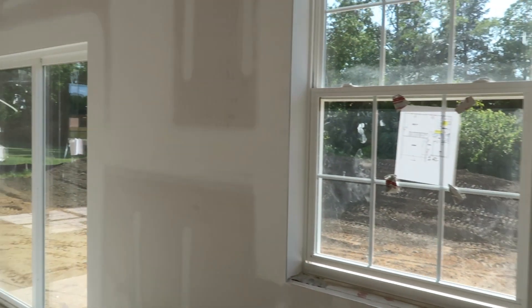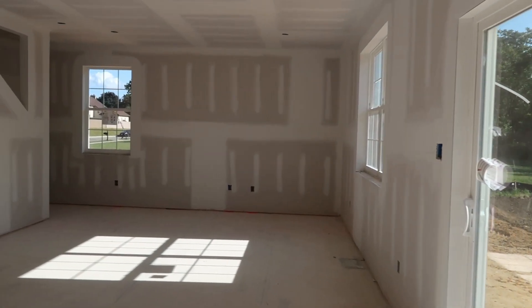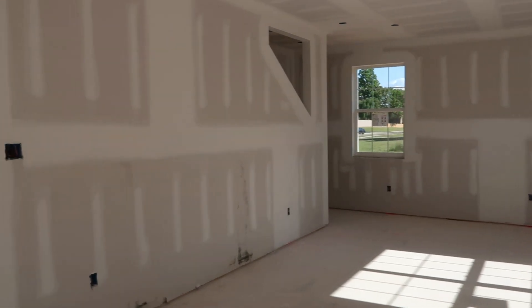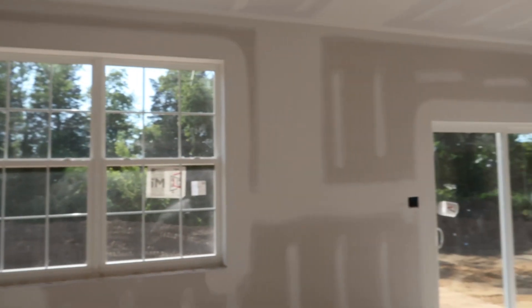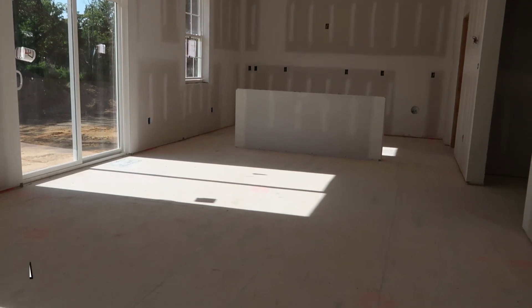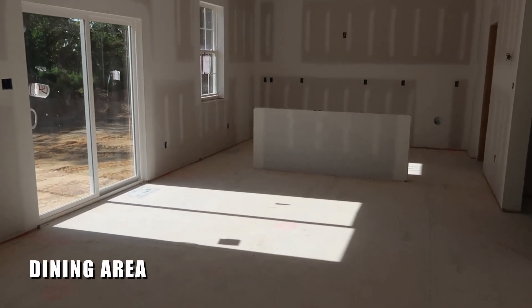One thing I like about this community — the lot sizes are huge. Half acre to one acre lots. These are really wide, and some are very deep as well if you'd rather have a deeper backyard. There's a huge living area, a lot of natural light coming in. Electrical fixtures are not installed yet, but you'd have a dining area and a very nice sized great room. This model is about 2,300 square feet.